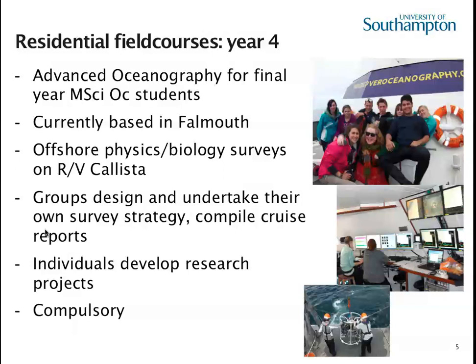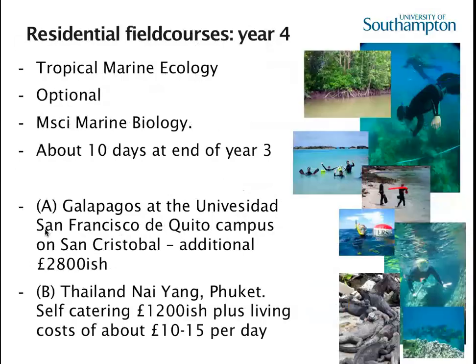All of these courses so far are free — once you've paid your fees, they're part of your course. For marine biologists, there's also an optional course in year four on tropical marine ecology, about ten days, which actually happens at the end of year three. Two options are currently running: working at the Galapagos at the Universidad de San Francisco de Quito, and a new course in Nai Yang, Phuket in Thailand. Both have additional costs — the Galapagos one is about £2,800 including airfares, while Thailand is a bit cheaper.